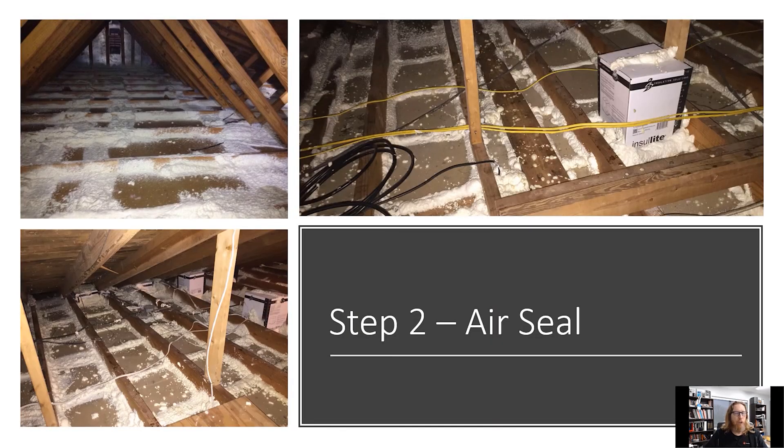After you remove the insulation, step two is to air seal the floor of the attic. Look at all of these spots — these are two different attics. We put insulated covers over the IC-rated can lights. If you have a non-IC-rated can light, we recommend a different kind of cover. We air sealed everything — all the top plates, all the joints, anywhere where there was any electrical, exhaust fan, or similar penetration. That is step two: air sealing.